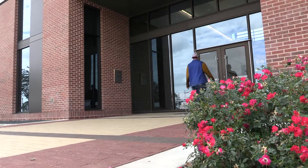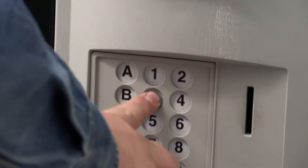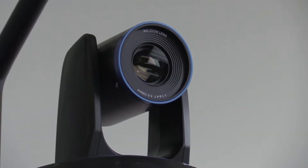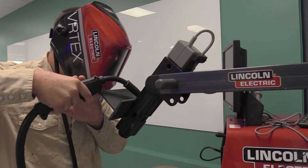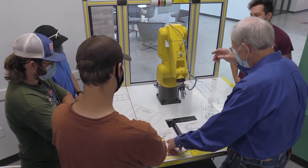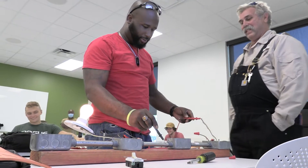The 16,000 square foot classroom building opens onto a spacious lobby with plenty of seating for students and a vending area. The building also features five demonstration and traditional classrooms, a seminar room, and faculty and administration offices. Each classroom is equipped for remote learning and includes interactive technology such as a virtual welding machine, a multi-purpose industrial robot, and a variety of simulation equipment.